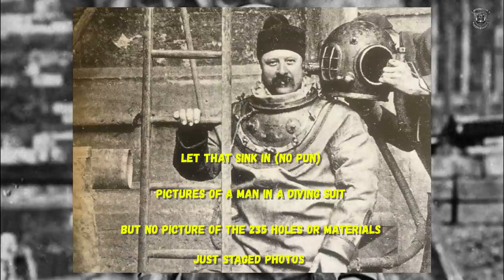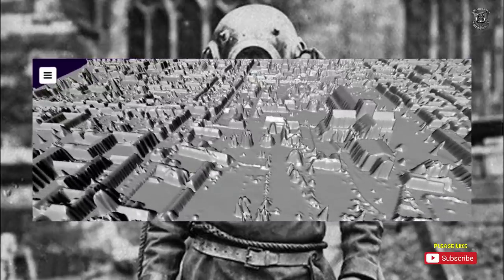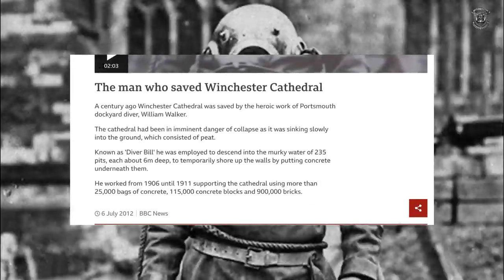I wanted to look at this cathedral on the LiDAR, because apparently there are 235 excavations around it — but I can't see anything. The ground looks completely smoothed out; there's no way there were 235 pits around this thing. I personally believe the water system underneath the cathedral broke or burst and they didn't know what to do, so they just poured stuff down there. He supposedly did five years of work using more than 250 bags of concrete, 115,000 concrete blocks, and 900,000 bricks — all on his own.